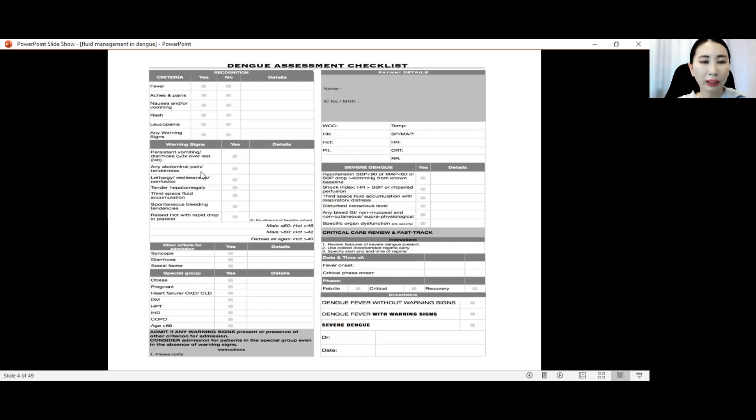Any abdominal pain or tenderness. Any CNS involvement, for example lethargy, restlessness, or confusion, which usually occurs in the late stage. Tender hepatomegaly. Third space fluid accumulation, which is plasma leakage. Spontaneous bleeding tendencies, and raised hematocrit with rapid drop in platelet.